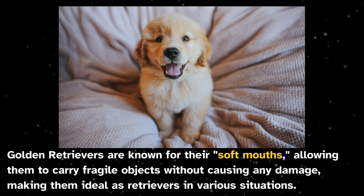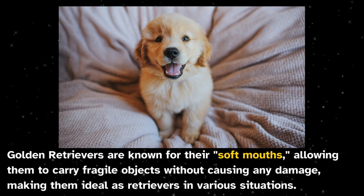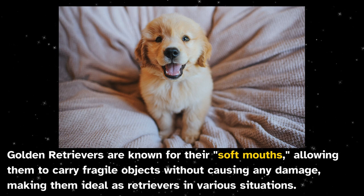Golden retrievers are known for their soft mouths, allowing them to carry fragile objects without causing any damage, making them ideal as retrievers in various situations.